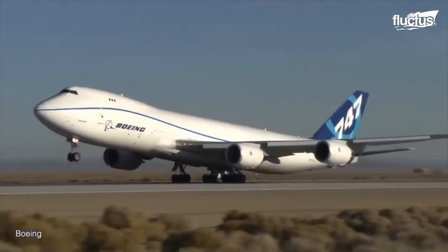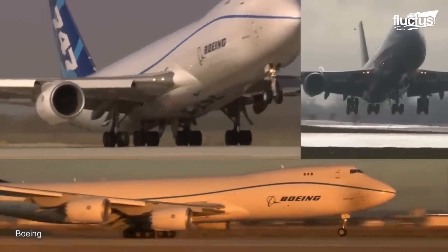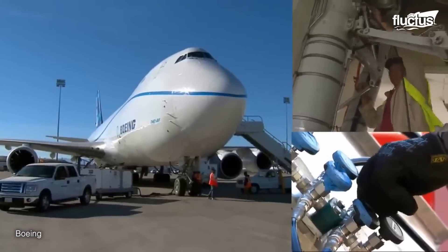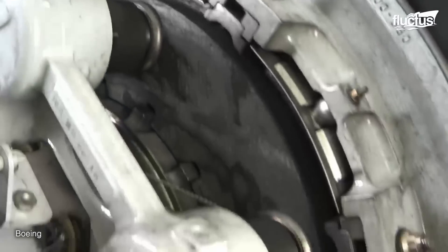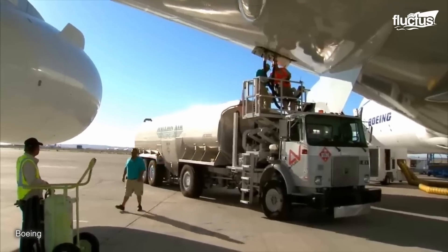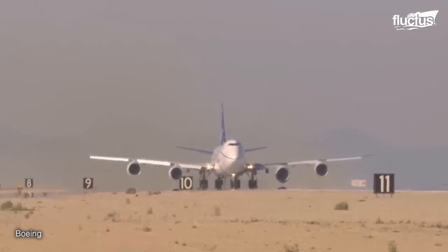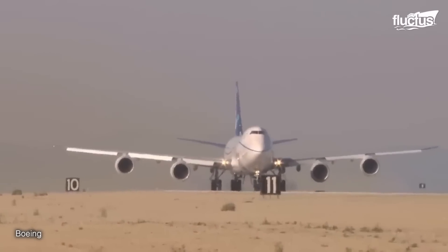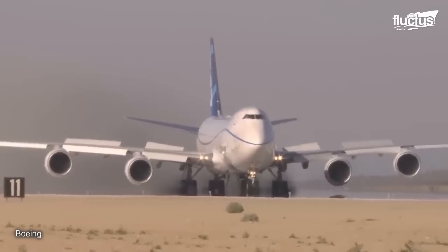Rejected takeoff tests are crucial components of aircraft certification, ensuring that airplanes can safely abort a takeoff maneuver if necessary. These are conducted on paved runways with a specified surface condition to assess the brakes' performance accurately. The aircraft is loaded to its maximum takeoff weight and the engines are powered up. Once the aircraft reaches the designated RTO test speed, typically around 100 knots, the pilots apply full brakes, and the aircraft's deceleration and stopping distance are carefully monitored.